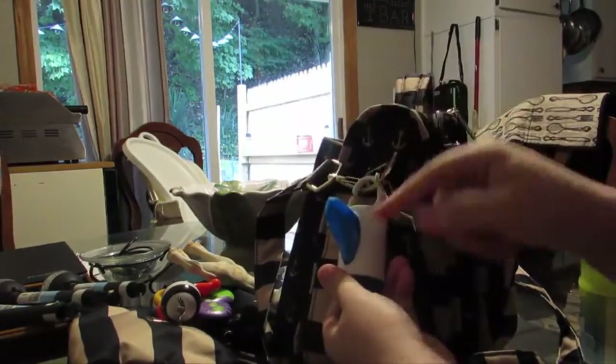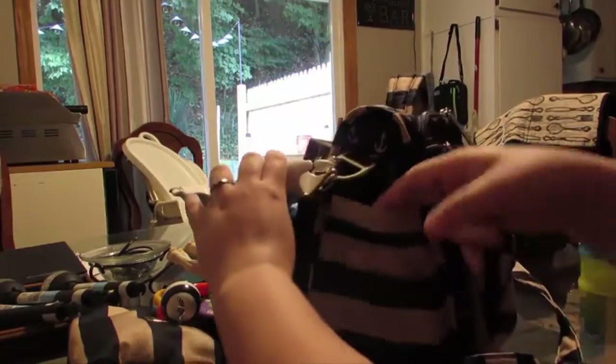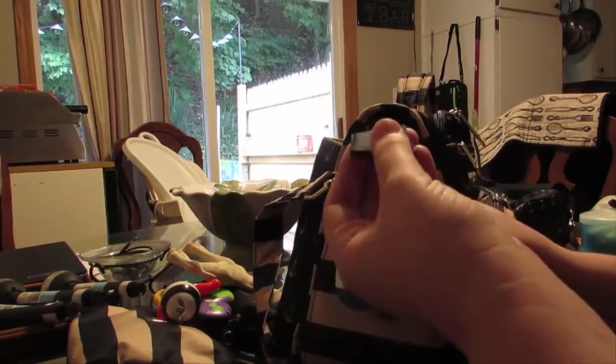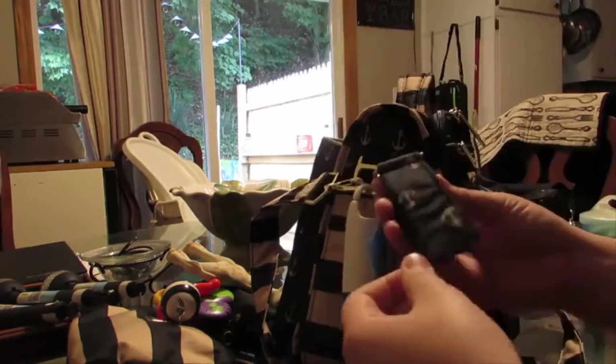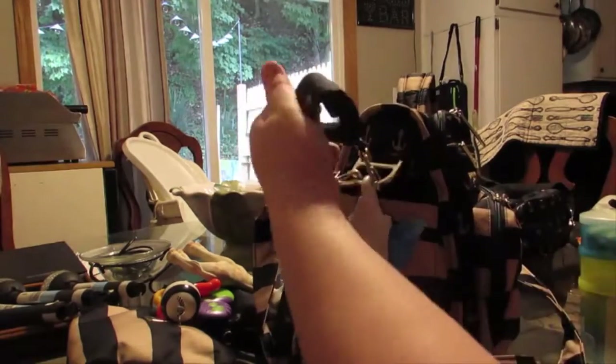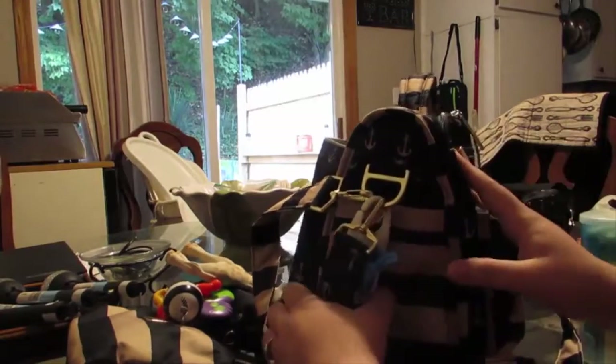I keep my bags over here for dirty bibs and stuff so it doesn't get my bag all dirty. Here's a pocket. These are custom stroller straps that I got made, so I can put it on — like when I'm shopping I can stick it onto the cart, or when we're walking so I don't have to put it underneath.